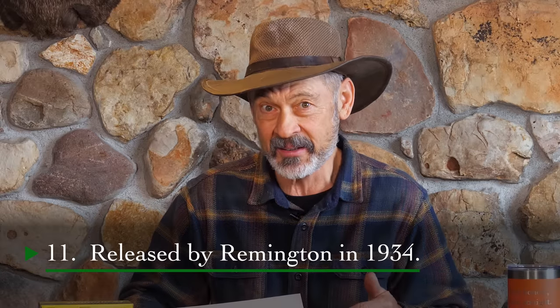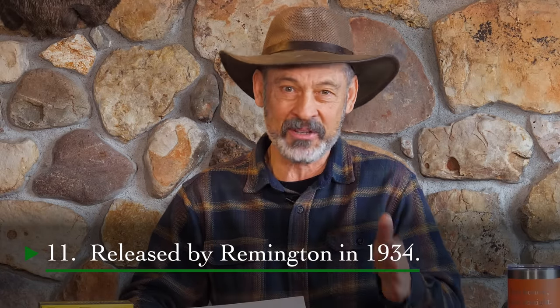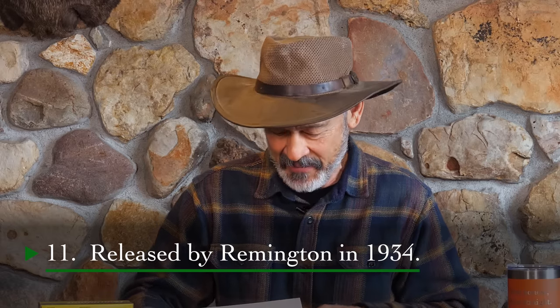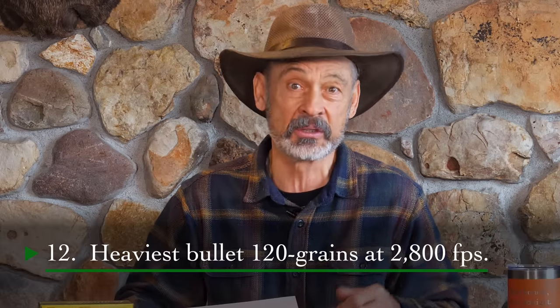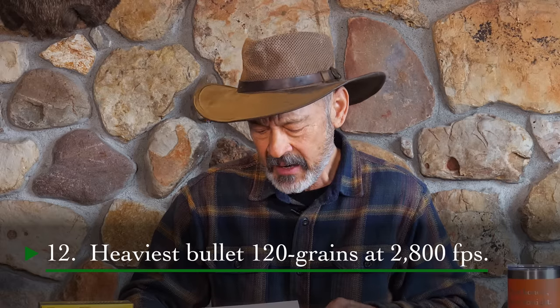This cartridge was released by Remington in 1934. Now a bunch of you have got to have it by now. But number 12, just in case you're not there yet, the heaviest bullet this thing shoots is 120 grains, and today you might get 2,800 feet per second out of it.